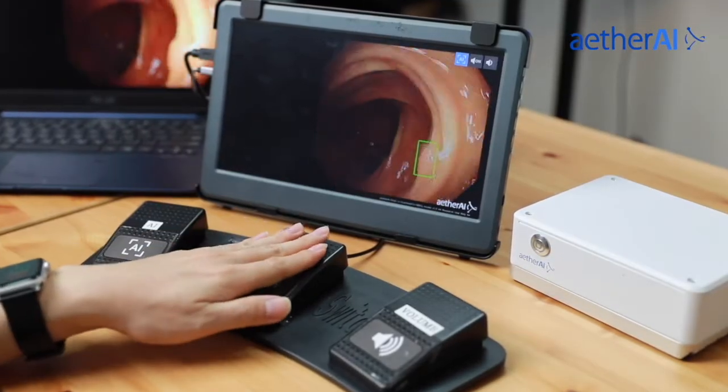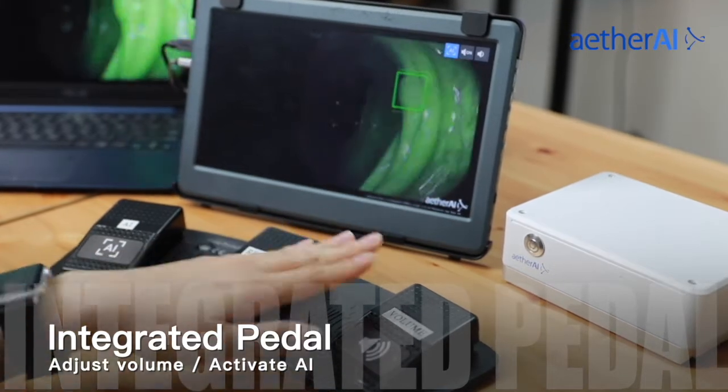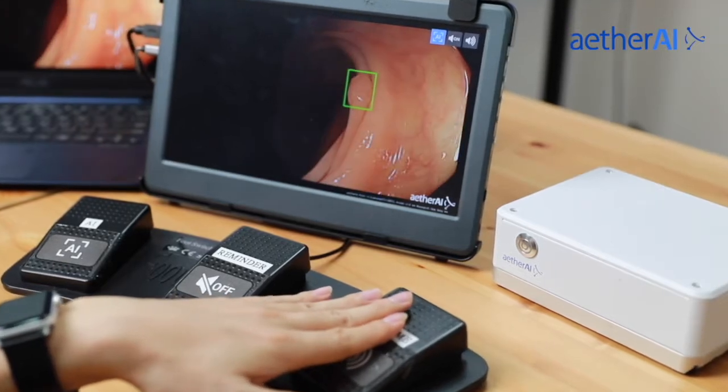With the foot pedal integrated into the system, users are able to switch sound effects on and off, adjust the volume, and activate AI in the way they are used to.